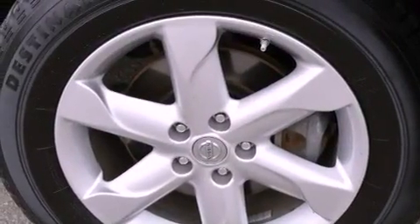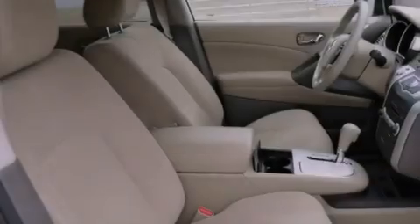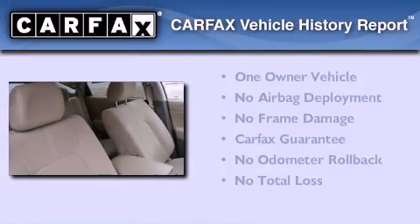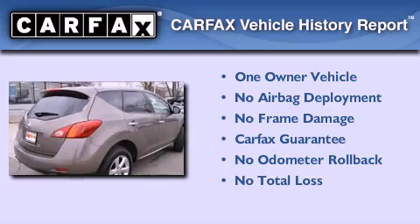Additional features include steering wheel mounted controls, a leather-wrapped shift knob, an illuminated driver's side vanity mirror, rear impact crumple zones, and aluminum wheels. This Nissan has had only one owner and it qualifies for the Carfax buy-back guarantee.